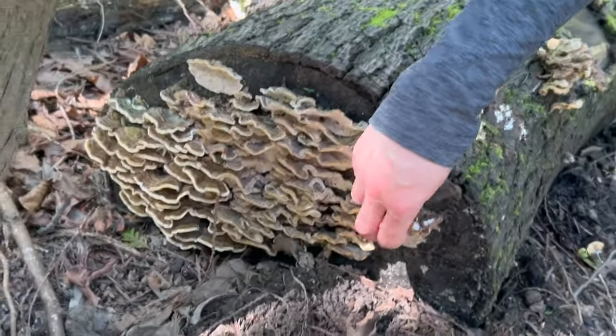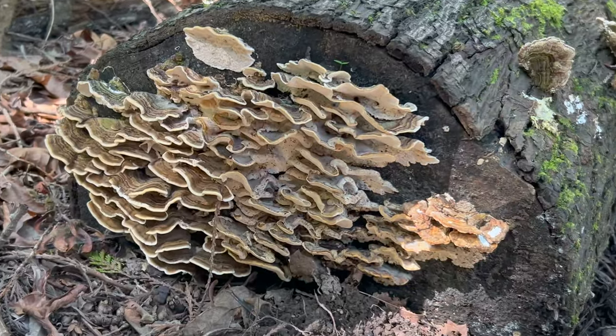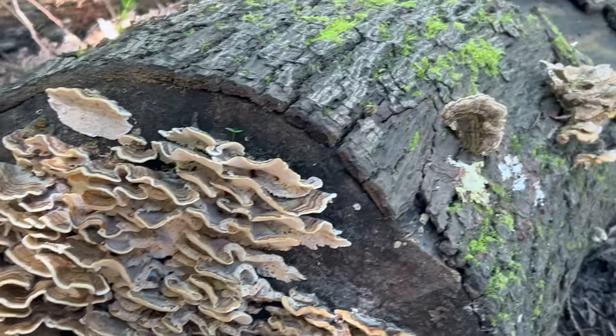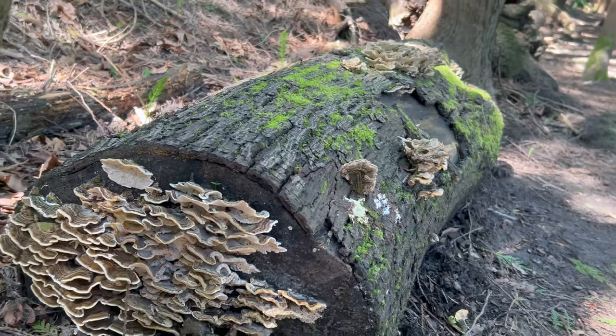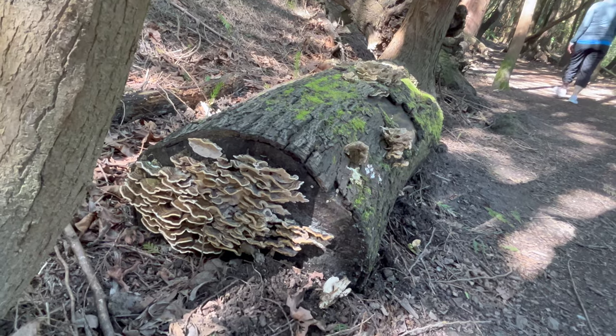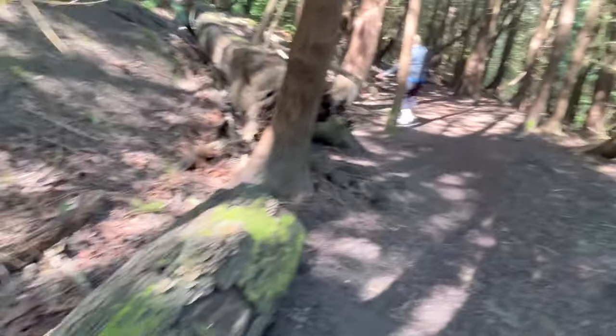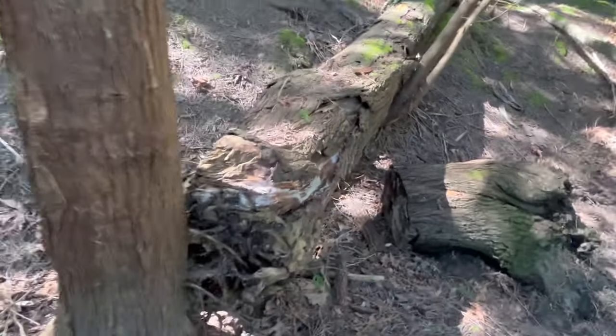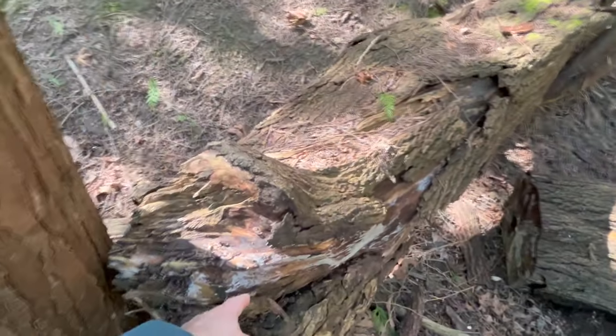Have a look at this. Look at that complex three-dimensional structure there. What they do is they break down the cellulose in the decaying wood and make soil. Mushrooms are the forest's recyclers. Anywhere you see fallen wood like this, you can see mycelial networks form.